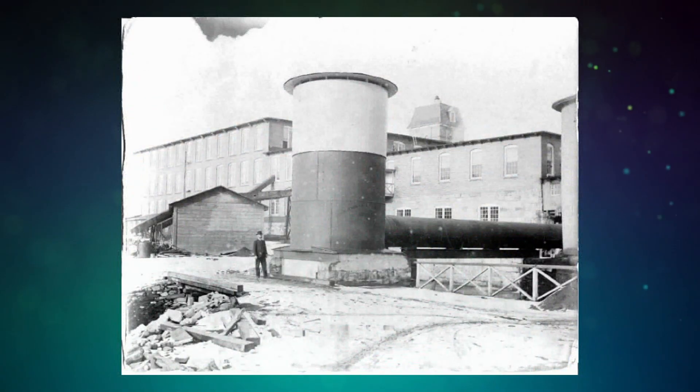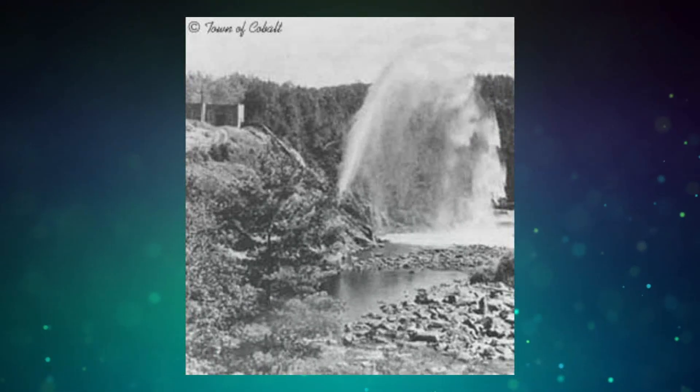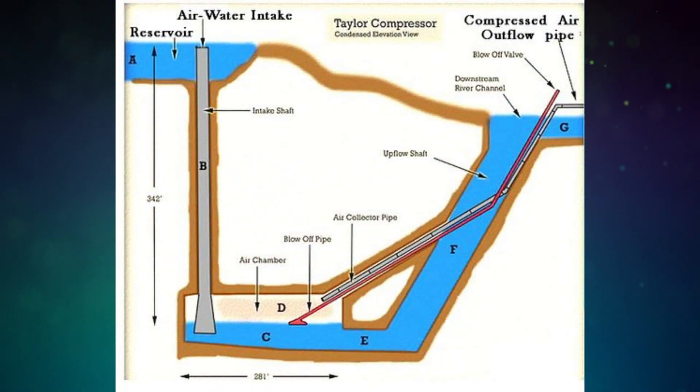Levitt first encountered a 1910-era tromp — the largest known in the world — in the 1970s as an engineering student. They were on a trip in Canada driving past the Ragged Shoots air compressor, and someone pointed out from the bus and said they use falling water to compress the air, and they use the air from that compressor to run the rock drills in the mines of Cobalt, Ontario.